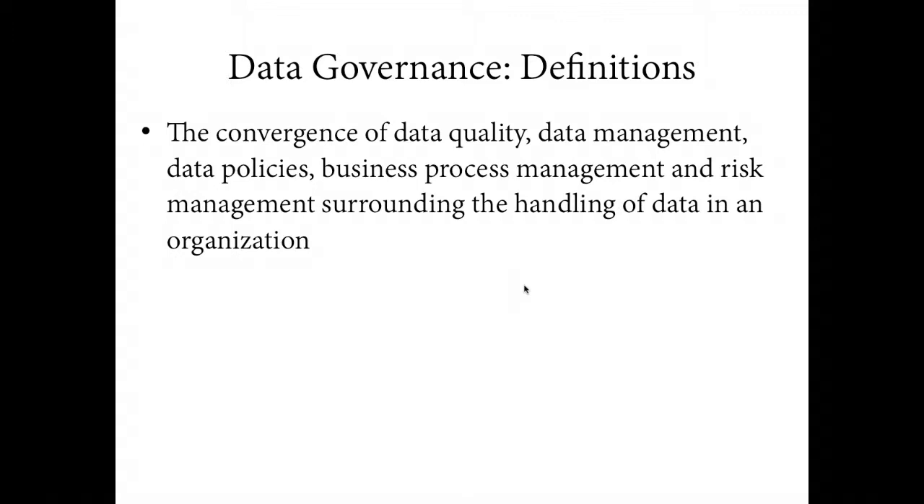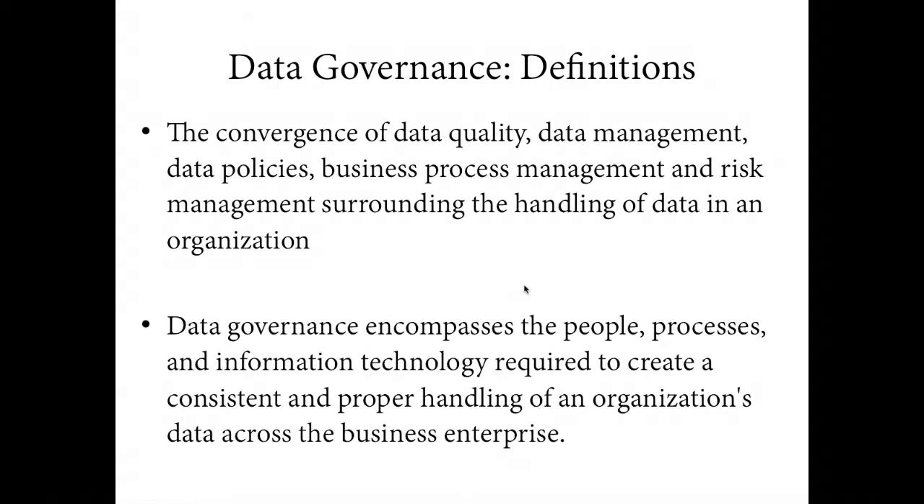The definition we hear more often breaks it down even simpler — it's the people, processes, and technology brought together to organize an organization's data. So the right people, the right processes, and the right solutions — that is data governance. These are the two definitions we typically hear when talking to people implementing a data governance program.